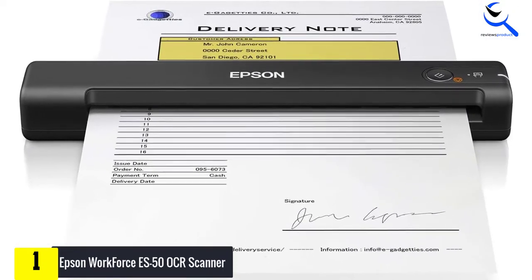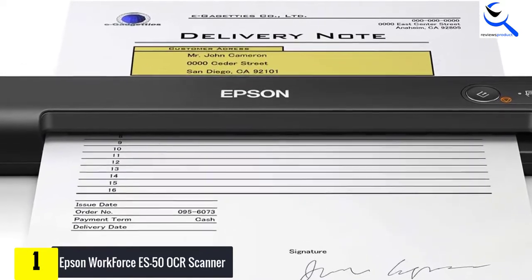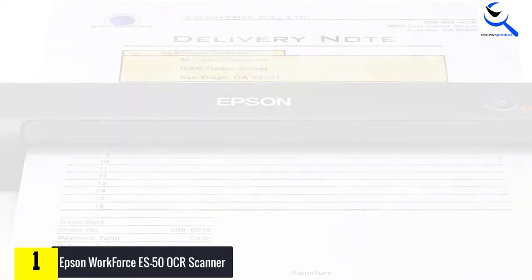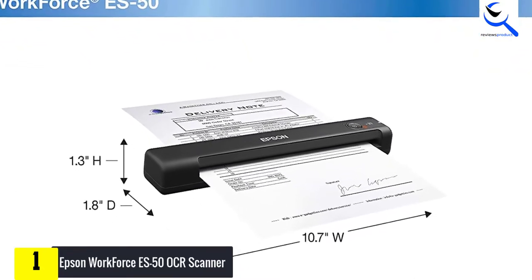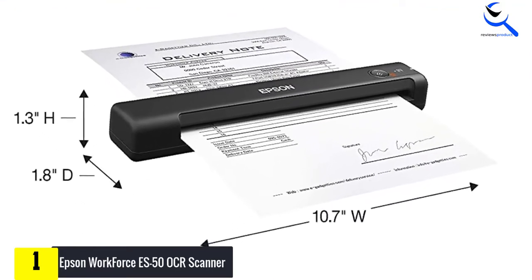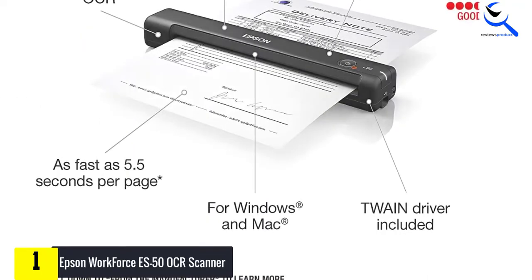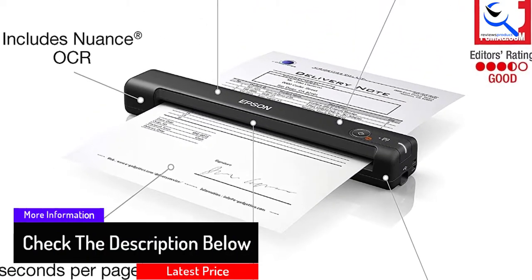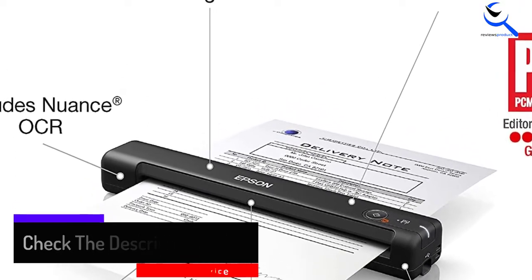The scanner is powered by USB and does not need any separate power source. It is compatible with Windows and Mac OS. The OCR is equipped with several advanced features including an automatic feed mode that allows you to combine multi-page scans into a single document. The Nuance OCR makes it easy to create searchable PDFs and editable Excel and Word files. With the ScanSmart software, you can conveniently scan, review, and save important files, or directly save them to online storage accounts such as Google Drive and Dropbox.